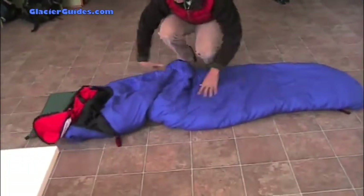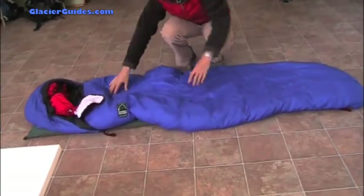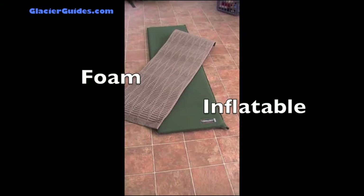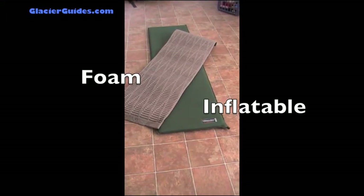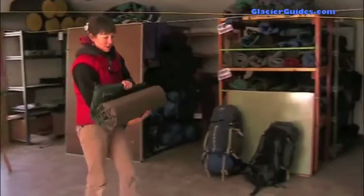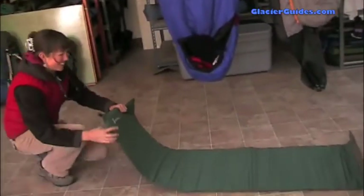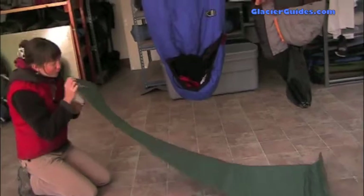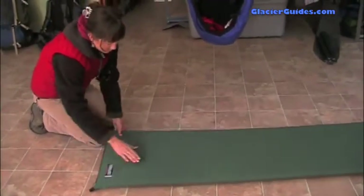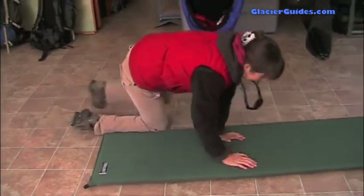A sleeping pad is a great comfort item but is also an important tool in keeping warm during the night. The most common types are inflatable or closed cell pads — both are fine and provide various benefits. Our company rents out mainly inflatable pads. If you are bringing your own inflatable pad, please check that it does indeed hold air for a long period of time, especially if you are borrowing a friend's pad.